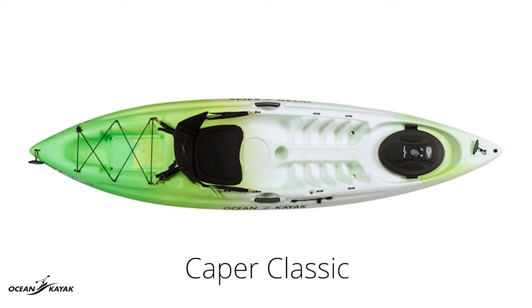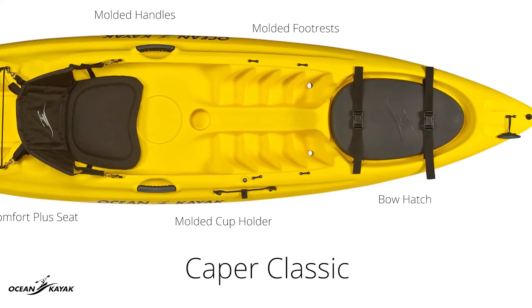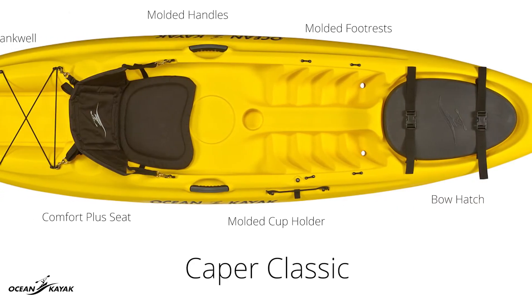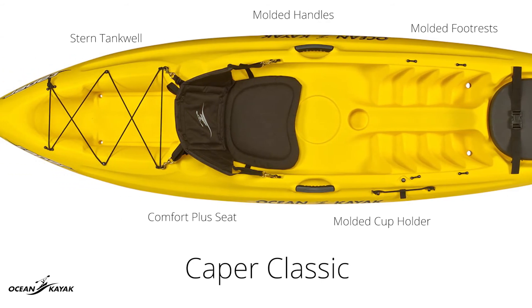The boat features a performance inspired design making for one mean green performance machine if you get the boat in NV Green, all wrapped up in a compact package capable of more than it has any right to. The large bow hatch and voluminous rear bungee tank well provide loads of storage, and the Comfort Plus seat and molded-in cup holders and foot rests make for a very comfortable ride.